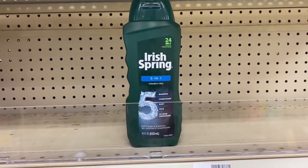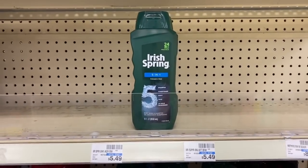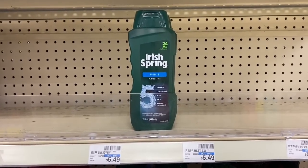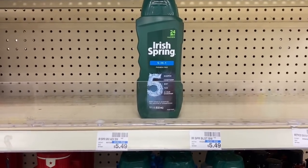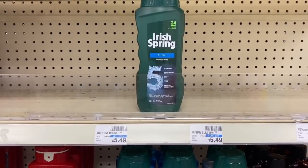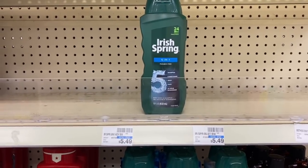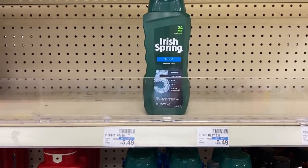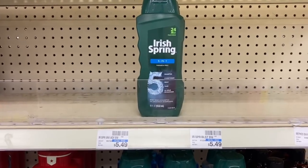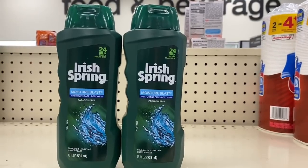My next deal is on Irish Spring body wash. There's no more soap, so I'm grabbing the body wash — all $4.99 each. When you buy two, get a $3 Extra Buck. Total is going to come to $9.98. I'm going to use a $3 off two Irish Spring body wash CRT and two $2 off one Irish Spring manufacturer coupons, bringing it down to $4.98. I'll roll my $5 ECB into this deal, making the body wash essentially free.